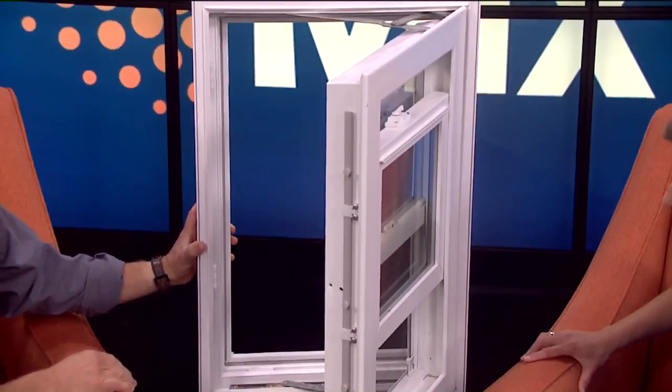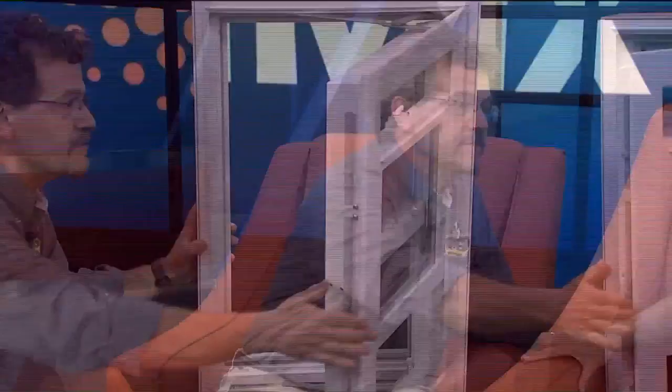What's nice is it swings in instead of swinging out. So if it's the middle of wintertime — you know how we get a lot of snow — if the window well is full of snow and you have a crank-out, you're going to have to go out and shovel that snow. With this window, you can open it up and still get out through there. That's important to know.